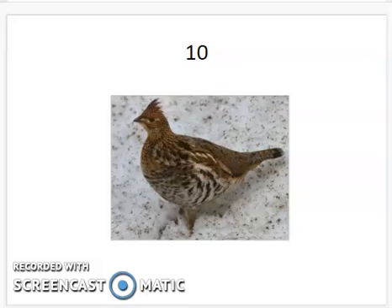We move on to the ruffed grouse. I always think of this one like somebody took their hand and ruffled the feathers on the top of the bird. It's brown, a chicken-like bird. It's got a squared-off tail, and it also has a white band on the tip of the tail right here. If you look next to my mouse, you should be able to see that.